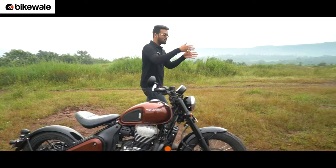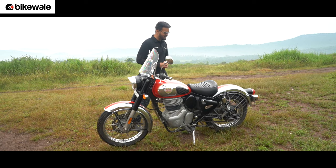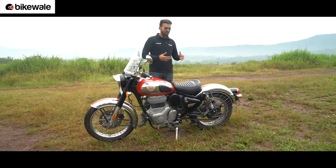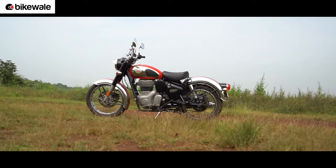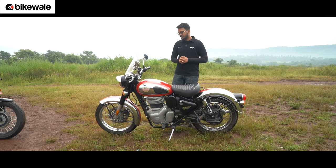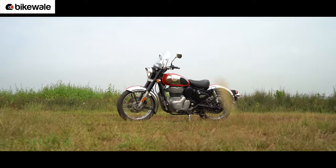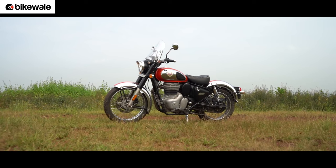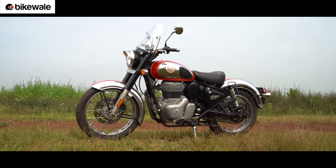Moving on to the Classic 350 — on any given day, even this can pretend to be a bobber. All you have to do is remove the pillion seat, just like we did. We agree it doesn't look as pure a bobber as that one and it might not attract as much attention on the road, but the Classic 350 isn't a bad looking motorcycle by any stretch. In fact, its vintage styling is one of the reasons for it being the best-selling motorcycle in its segment for years.